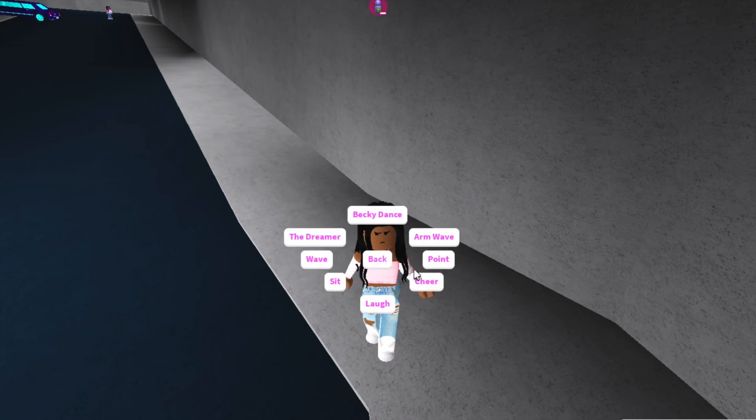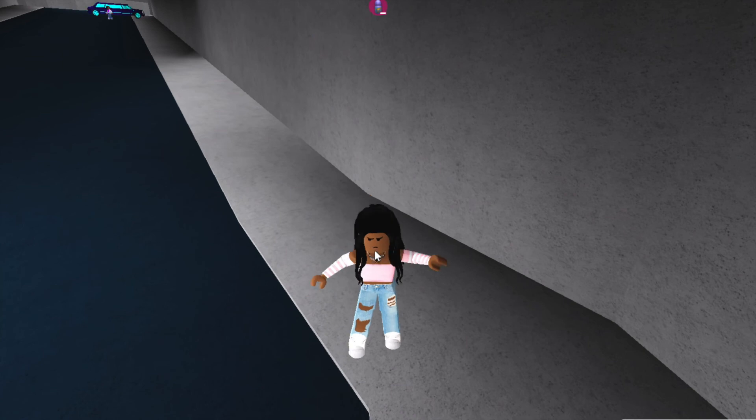You know, let's do the waving emotes, you know. Why not? Bye.